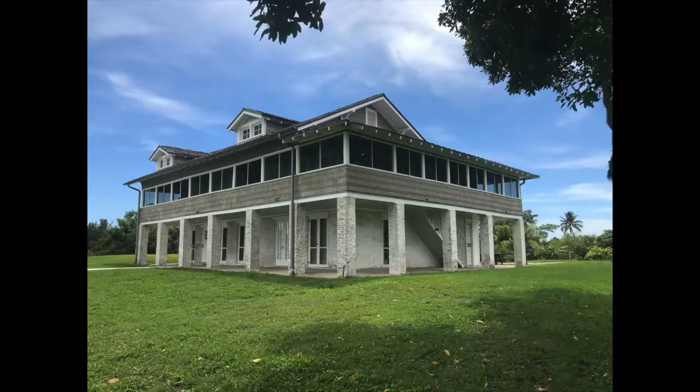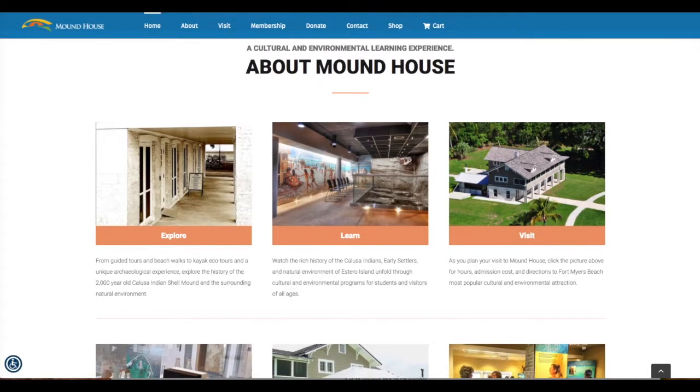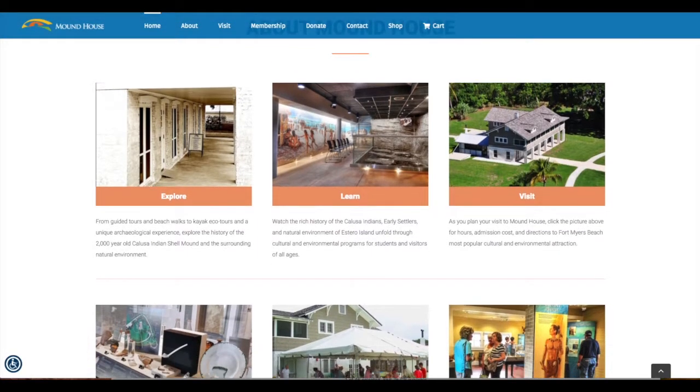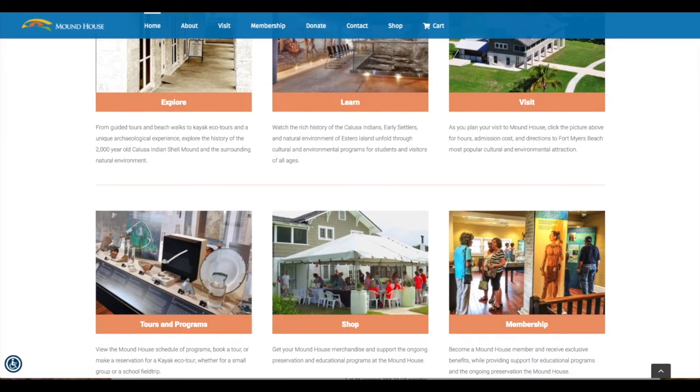There's a house on Fort Myers Beach called the Mound House — that's a whole other video I have to bring to you — but if you'd like to see how shells were used by the Calusa Indians, make sure you stop over and check it out. They have an underground exhibit where you can see layer upon layer upon layer of shells. This picture does it no justice — you should go check it out for yourself. Very cool.